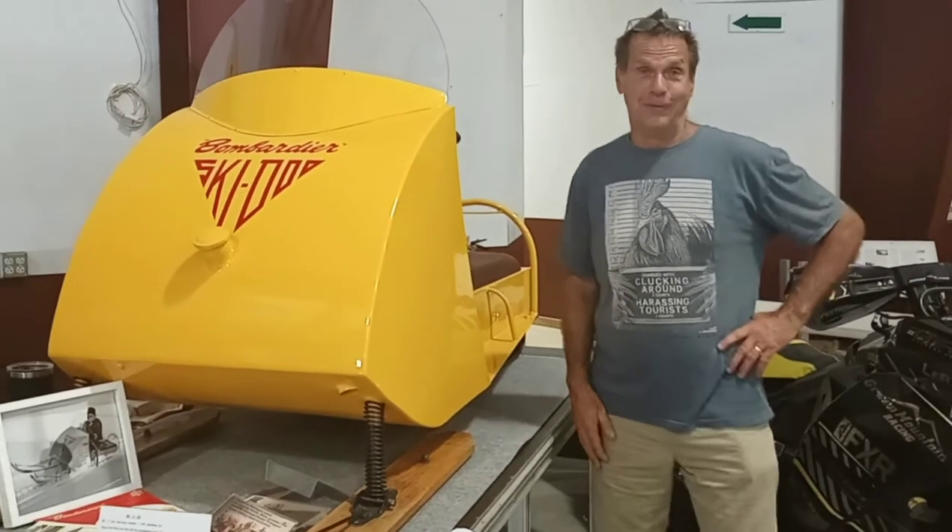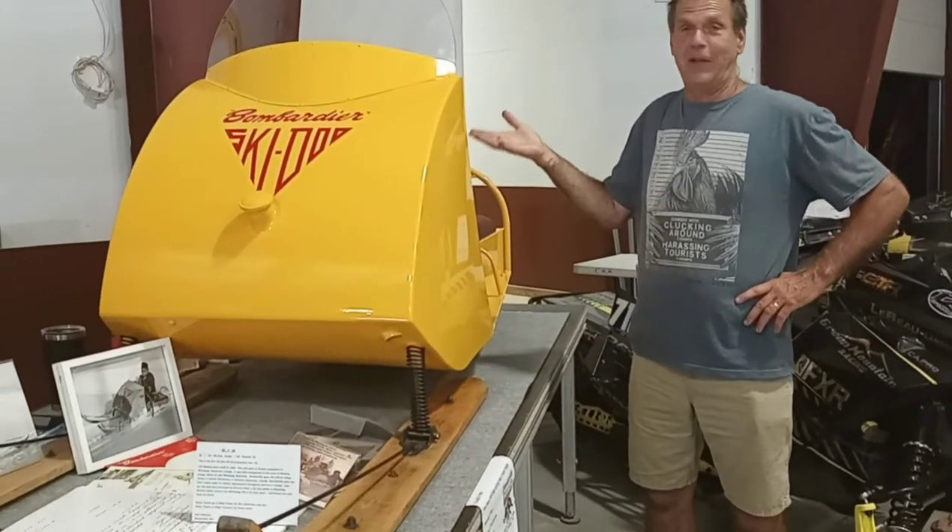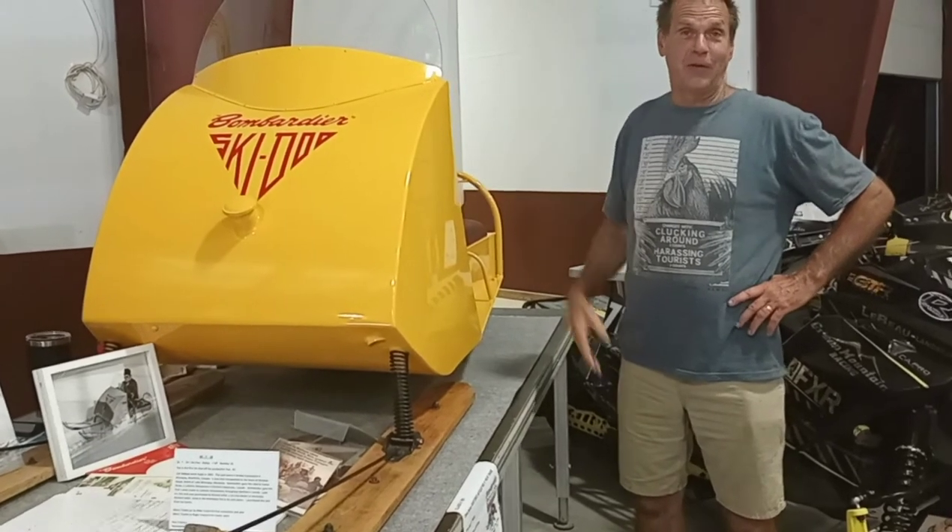The headlights didn't work very well. They didn't have a magneto that ran the headlight — that's how they ran it, off the clutch.